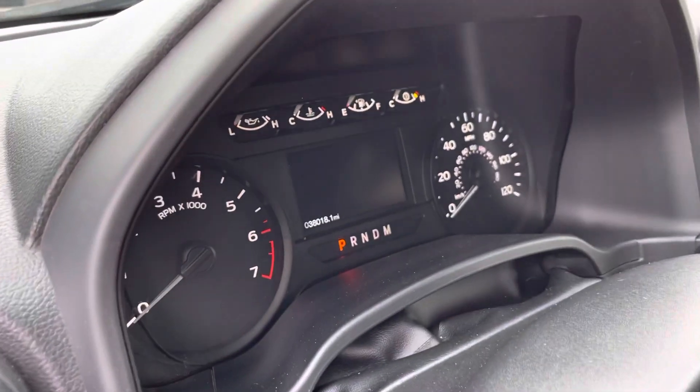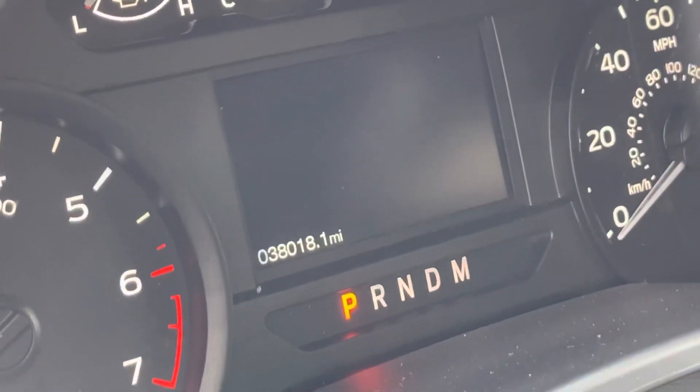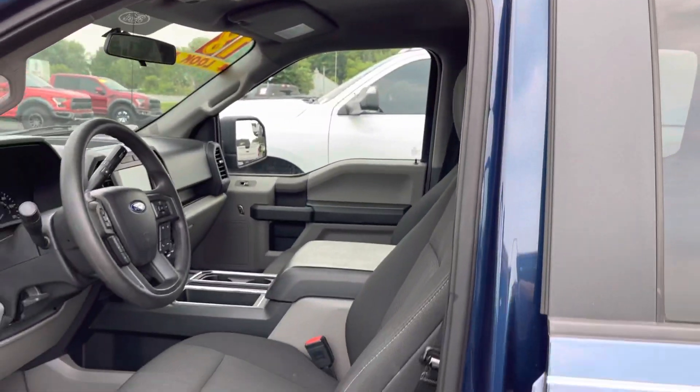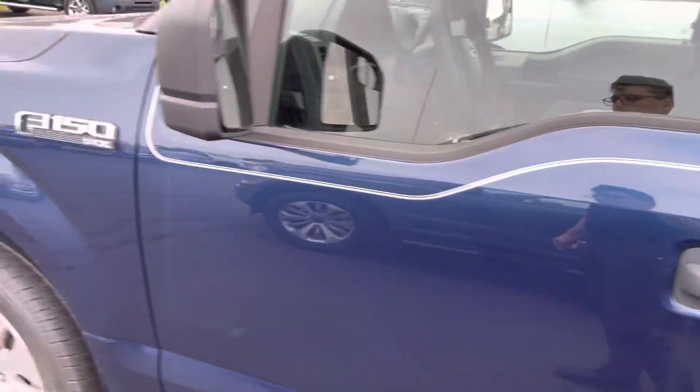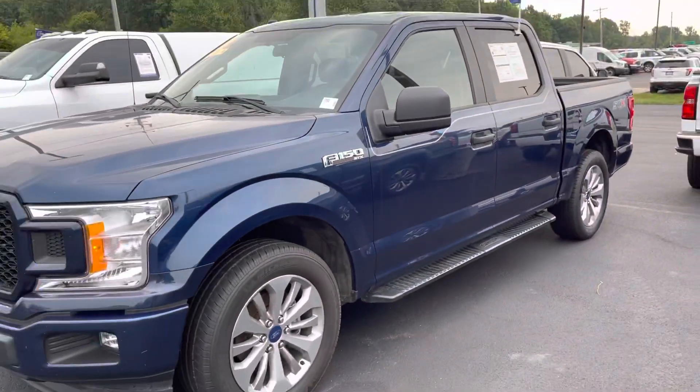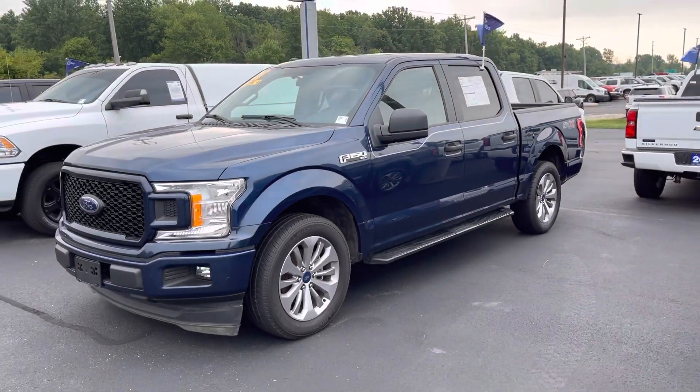This truck has just under or just over 78,000 miles. Automatic windows and locks. If you have any questions, please feel free to contact us at 317-852-2231. Thank you.